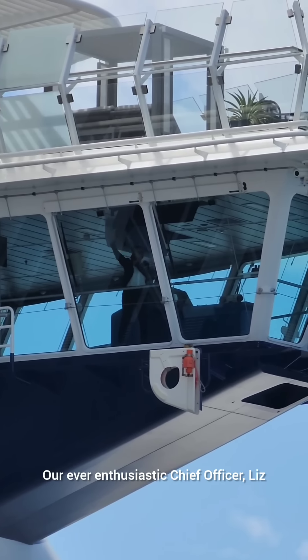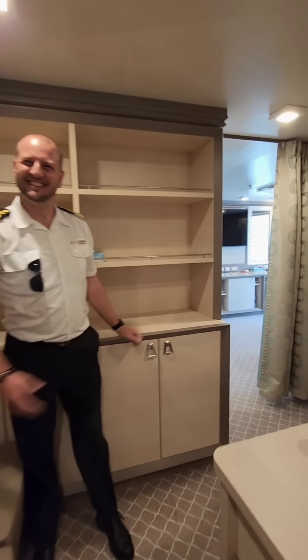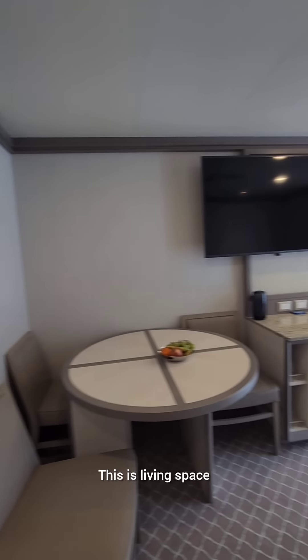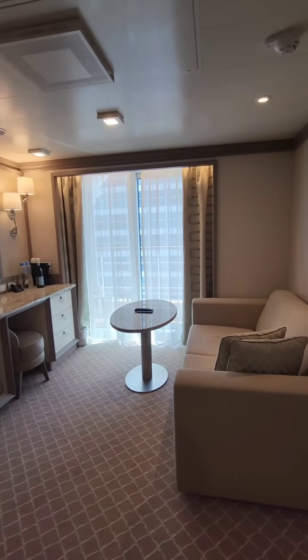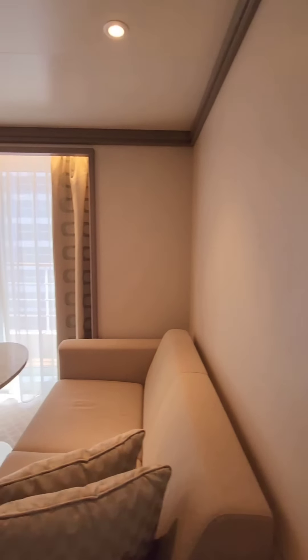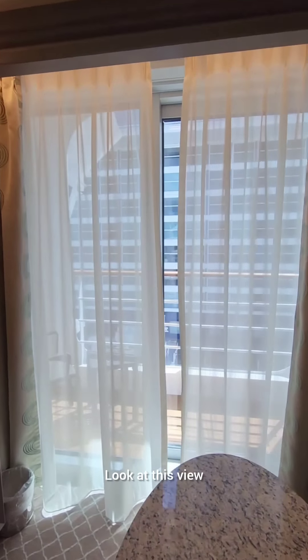Our ever enthusiastic chief officer Liz. Captain Kostas is gonna let us compare captain's cabins. So this is his office, there's a closet and the bathroom, this is living space — very nice. And he's got a balcony. Look at this view.